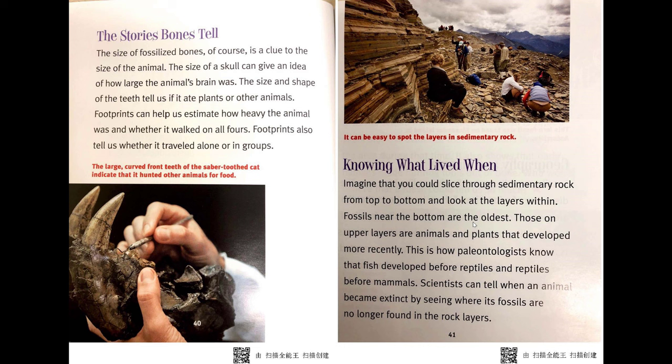Knowing what lived when. Imagine that you could slice through sedimentary rock from top to bottom and look at the layers within. Fossils near the bottom are the oldest; those in upper layers are animals and plants that developed more recently. This is how paleontologists know that fish developed before reptiles and reptiles before mammals. Scientists can tell when an animal became extinct by seeing where its fossils are no longer found in the rock layers.